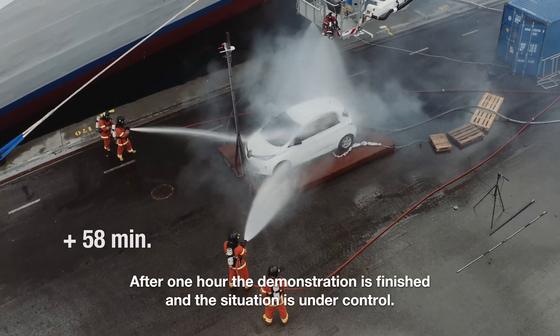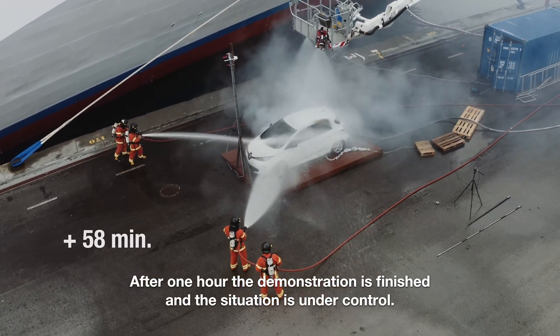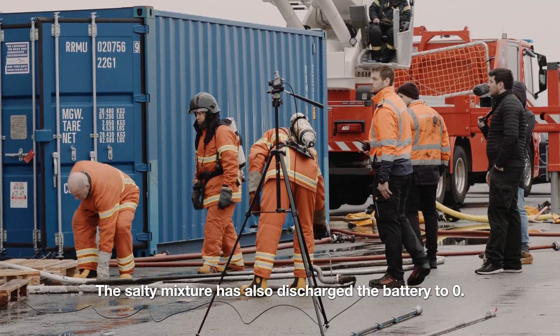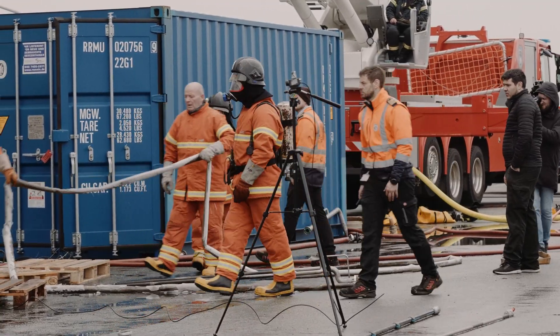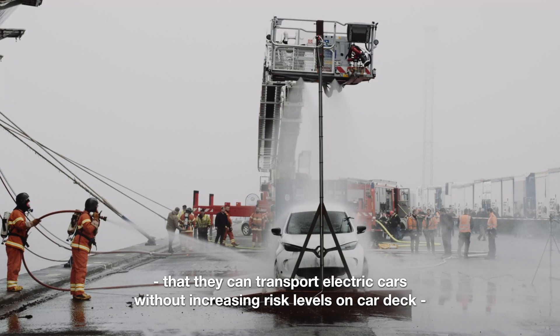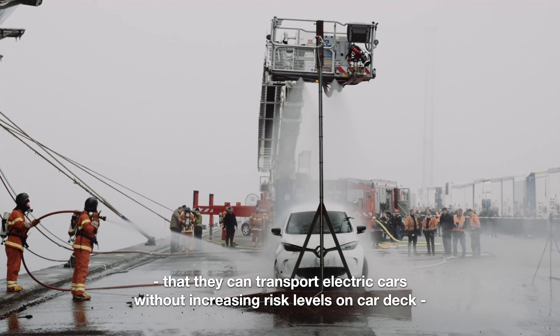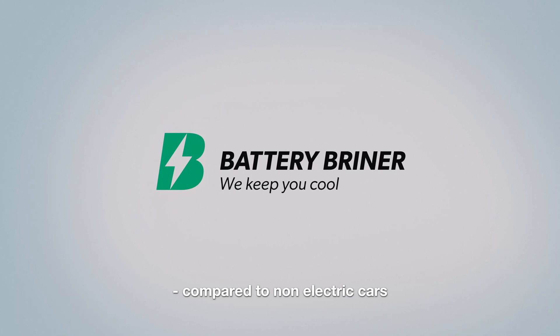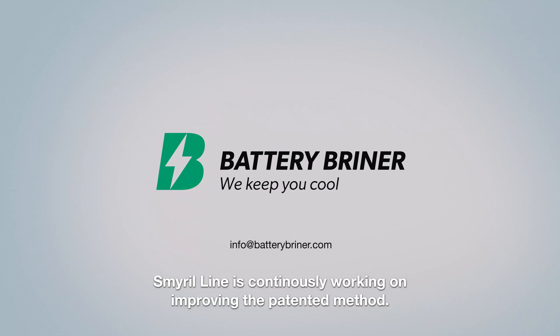After one hour the demonstration is finished and the situation is under control. The salty mixture has also discharged the battery to zero. After this successful demonstration, the captains of the ferry Noruna believe they can transport electric cars without increasing the risk level on the car deck compared to non-electric cars. Smearline is continuously working on improving the patented method.